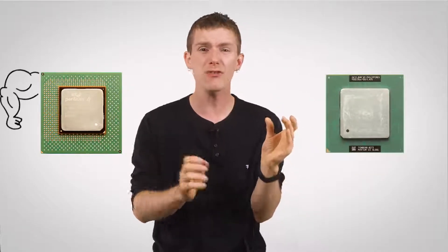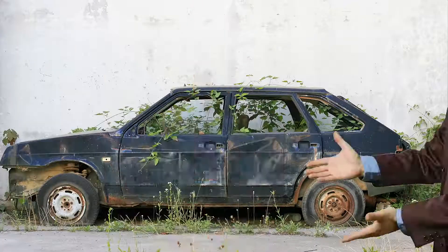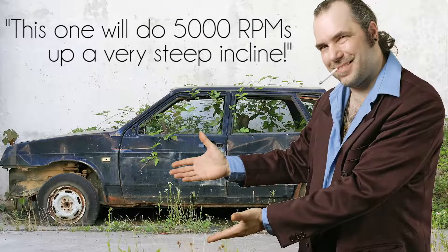For example, when the Pentium 4 launched, an equivalently clocked Pentium 3 was actually faster because it could do more work with each cycle. As a customer, I would expect the product with the higher number to be the better one, and therein lies the problem. Not all megahertz and gigahertz are created equal, and rating products that way is about like rating the performance of a car based on what RPM the engine runs at. It's not actually a real indication of how fast the processor is.